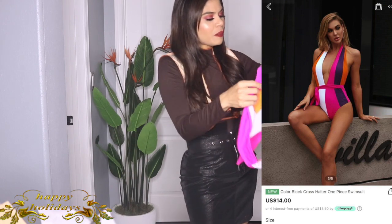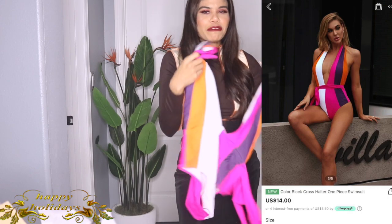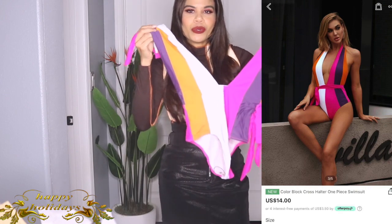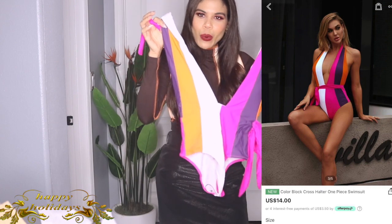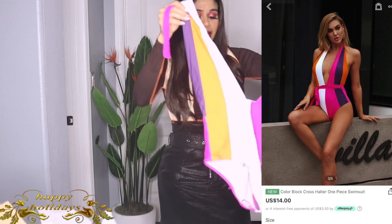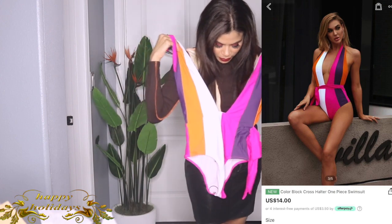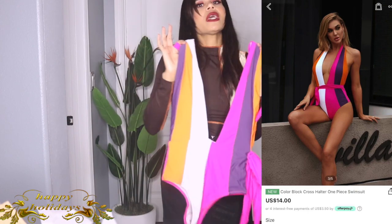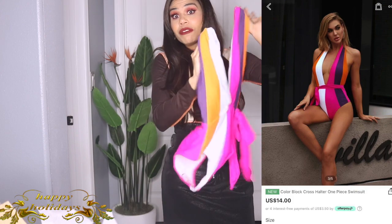This next Shein item is this bathing suit. I'm not going to try it on, but it is beautiful — such amazing quality. I'm really impressed. I love all these beautiful colors. I'm going to be so colorful in this bathing suit! I cannot wait to wear it. So cute, good quality — highly highly recommend it.